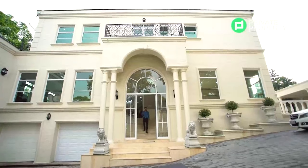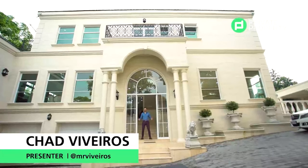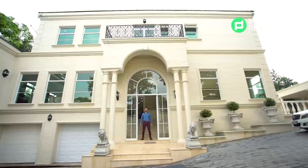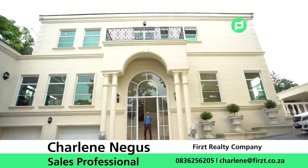And there you have it, folks — mega mansion living in the heart of Bryanston. This was very, very fun for me and I cannot wait to see you all next time where we show you more luxurious properties. But right now, I've got a plane to catch. Goodbye.